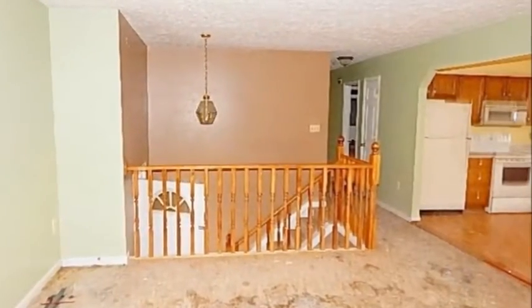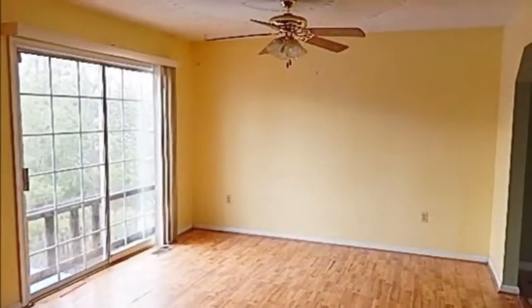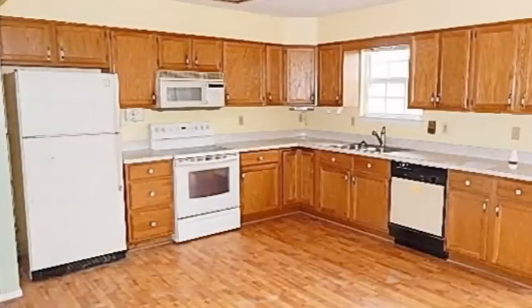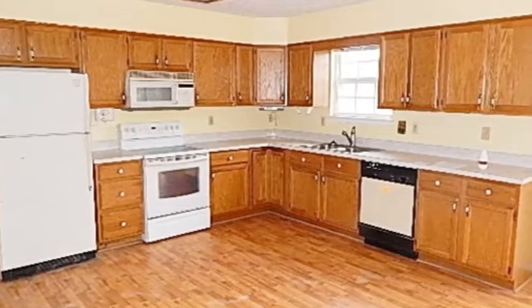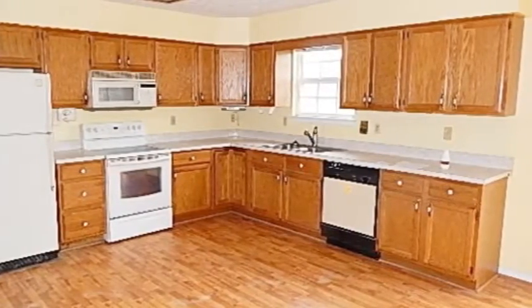With separate living and dining areas, you and your guests will appreciate the flow of this home, making it a perfect backdrop for entertaining. The kitchen offers lots of working counter space and storage to complement the chef and your family, with plenty of space to add a breakfast nook.